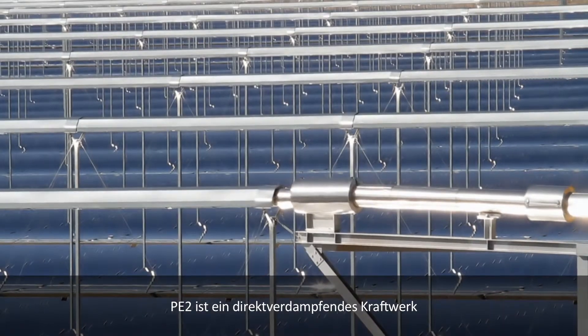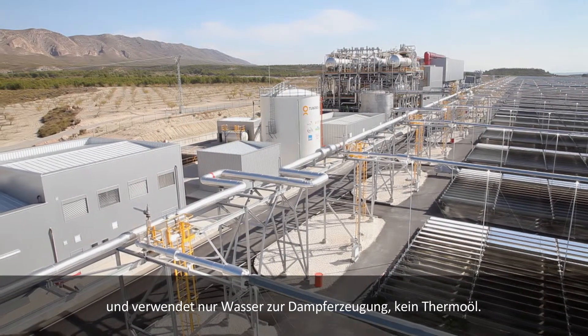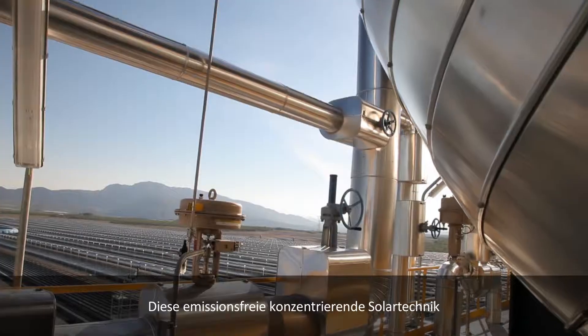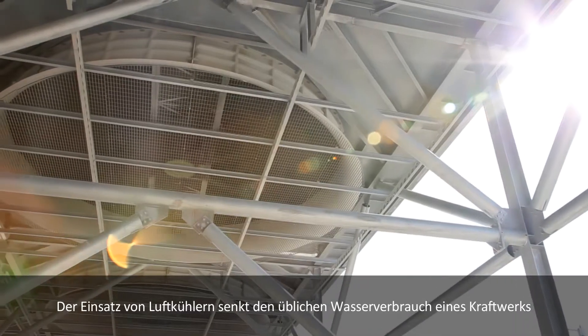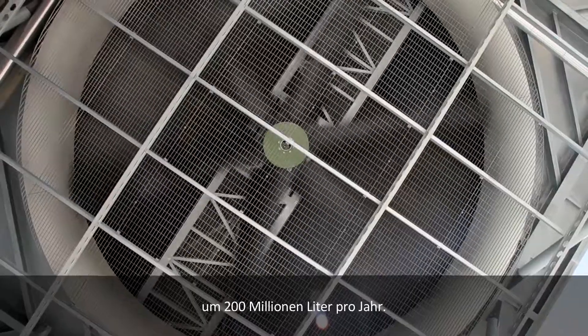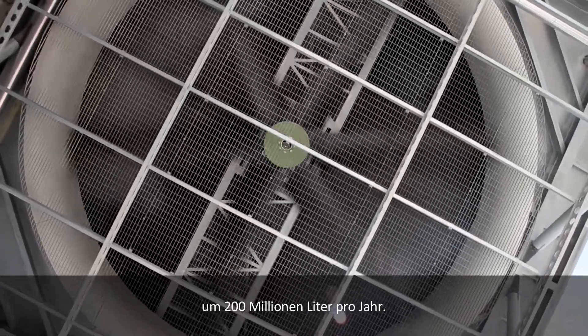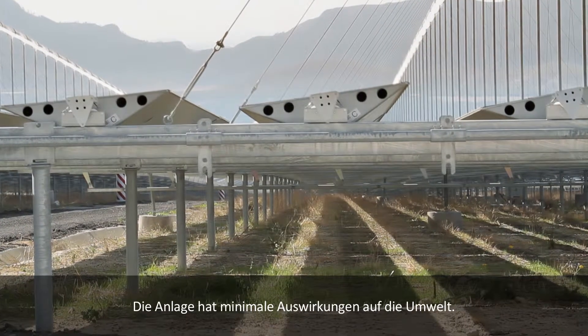Using only water — not heated oil — to create steam, PE2 is the cleanest CSP technology to compete with fossil fuels. Its inspired air cooling design reduces typical water consumption by 200 million liters per year, while also boasting a non-invasive physical footprint.